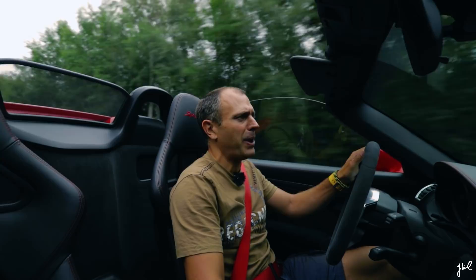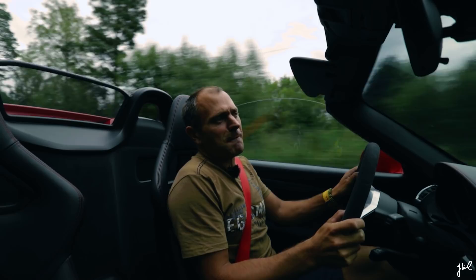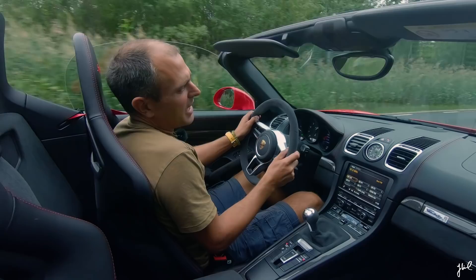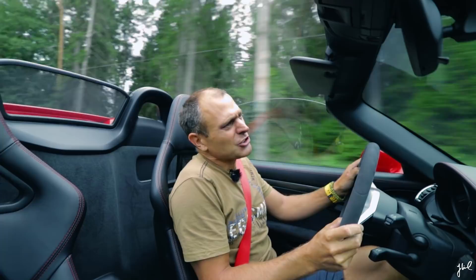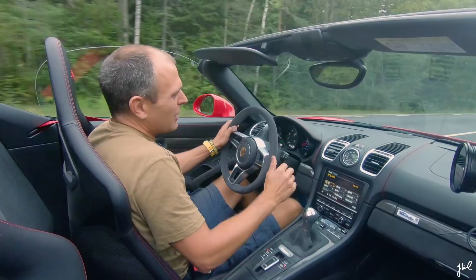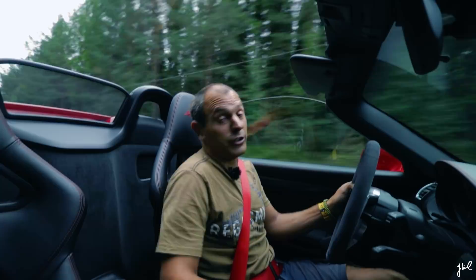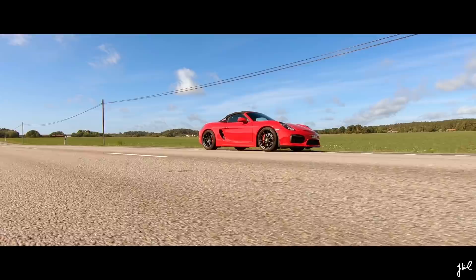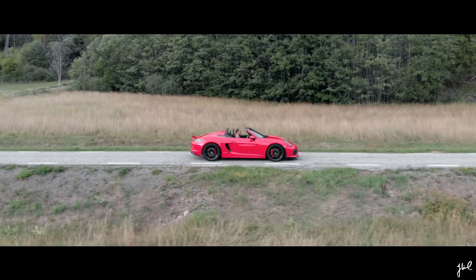Driving the Spyder is a treat. It is the same chassis as the standard 981 car, and I'm sorry to say it is not as good as the 718 GTS. I can understand why the 718 Boxster GTS is faster on the Nürburgring. But the Spyder is way better composed.